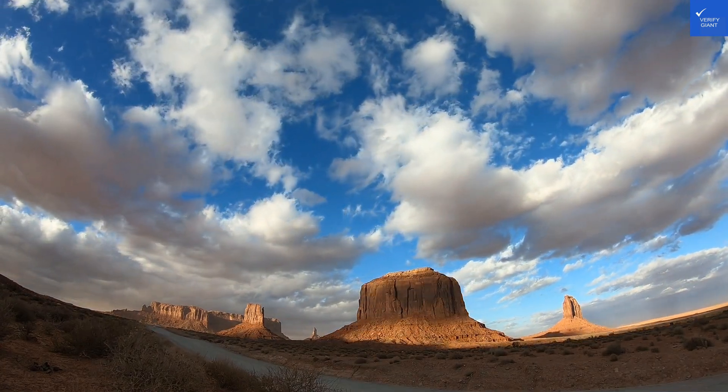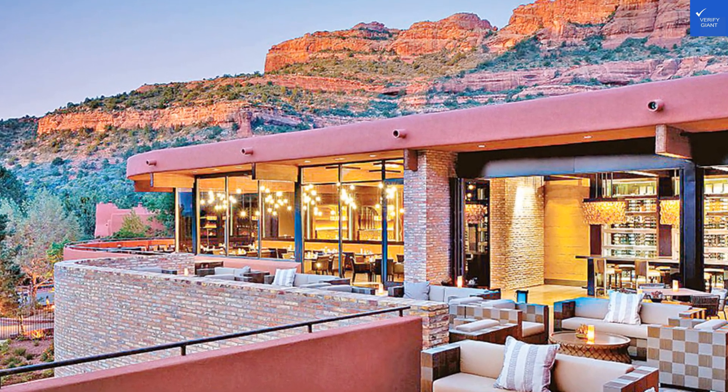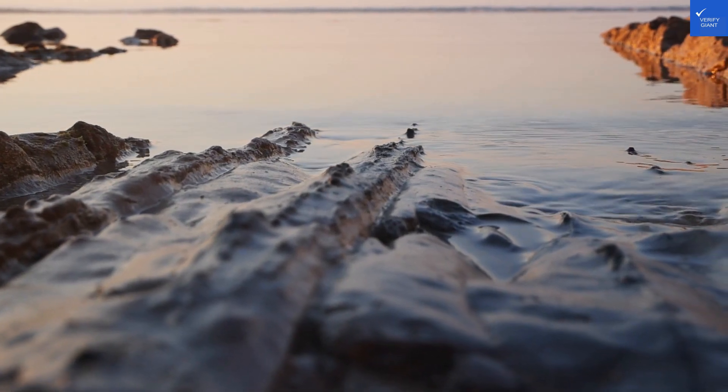Let's talk food. Canyon Ranch is all about health, which means expect kale smoothies and quinoa bowls galore. While the food is fresh and nutritious, some might miss the good old cheeseburger. I'll give the dining a 5 out of 10 for variety.